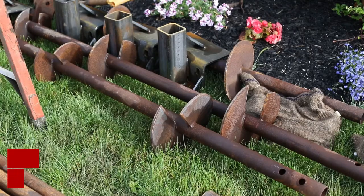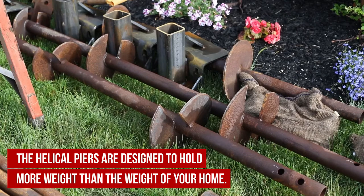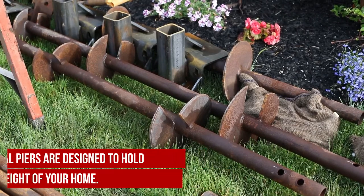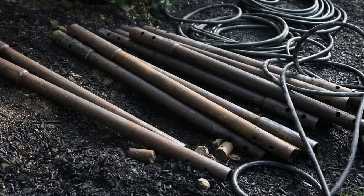Since we do that independently of your home, we get to use safety factors. These piers are engineered a lot of times to hold double the capacity of your home, so there's a safety factor that says these are never going to move. We actually put our warranty behind that — for the life of the structure, these piers will not settle. That's really important when you're investing a large amount of money into your home and you want to be sure that it works.